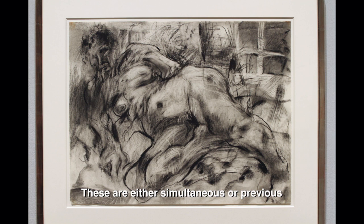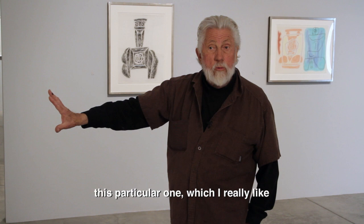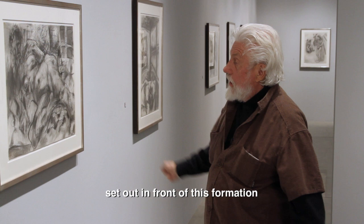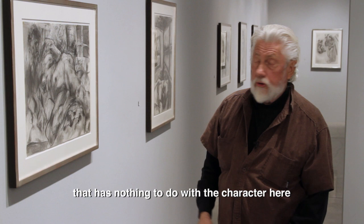These are either simultaneous or previous to Lucy and Floyd's formations that he puts on canvas about figuration, about a body. And this body has two parts — this particular one, which I really like: this formation, which is almost abstract, set out from this formation, and then this head that has nothing to do with the character here.